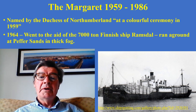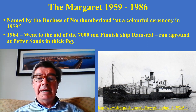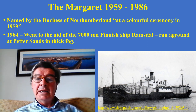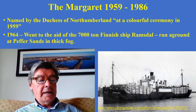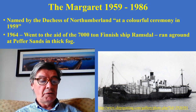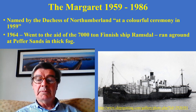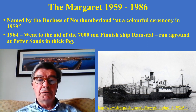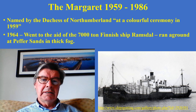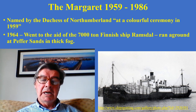The lifeboat Margaret was named by the Duchess of Northumberland at a ceremony in 1959 in the harbour. Quoting McPhillips' book, her first few years were quiet with steady but unremarkable services to small craft and fishing vessels. But in 1964 came her chance to get into the big time — the 7,000-ton Finnish ship Ramsdal, which went aground in thick fog at Pepper Sands, which is between Ravensheugh Beach and Skateraw Beach on the way from Dunbar to North Berwick.